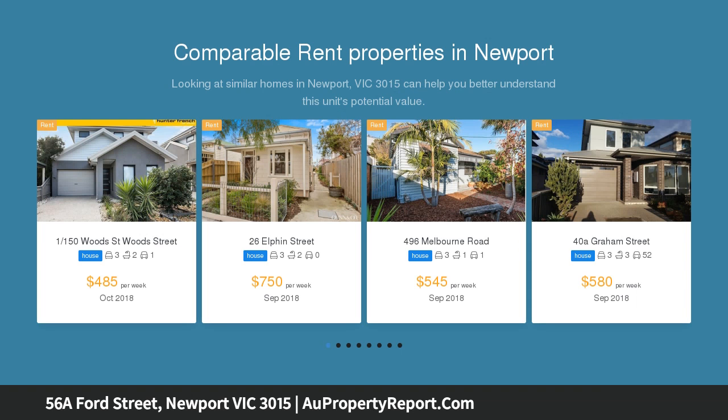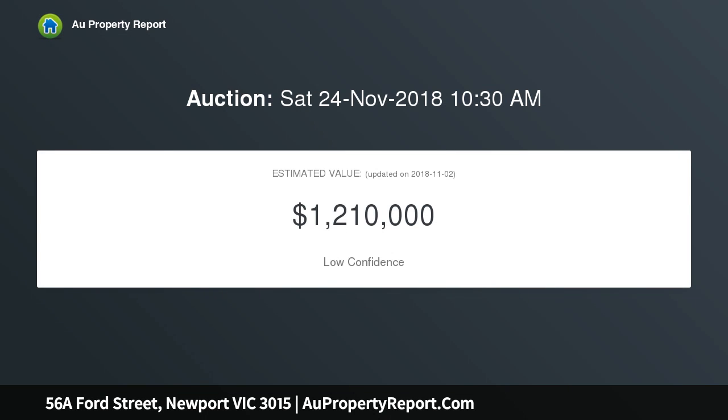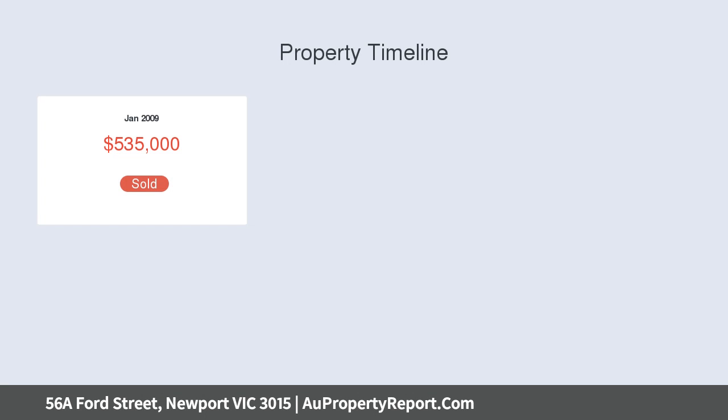Situated in a peaceful pocket of Newport, enjoy all of the amenities of this ever-growing suburb including shops, schools, parkland and public transport. Enjoy a kitchen complete with stone benchtops and Omega stainless steel appliances, adjacent dining and living area overlooking the outdoor decking, perfect for entertaining.